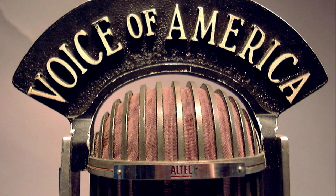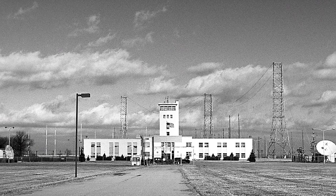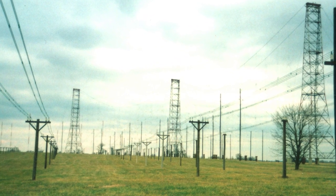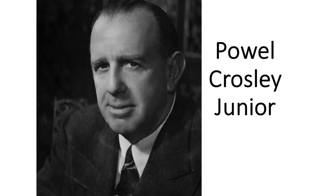This is the Voice of America. Hi, I'm Jack Dominic, and I have another story from Bethany Station. When visitors come to the museum, they often ask why this location was chosen for the VOA transmitters. It's a hilltop — back then, it was a very rural hilltop just north of Cincinnati, Ohio. The answer can be found in three words: Powell Crosley Jr.